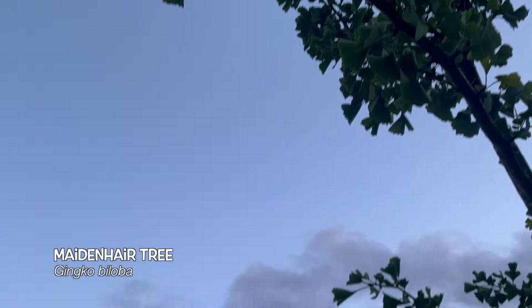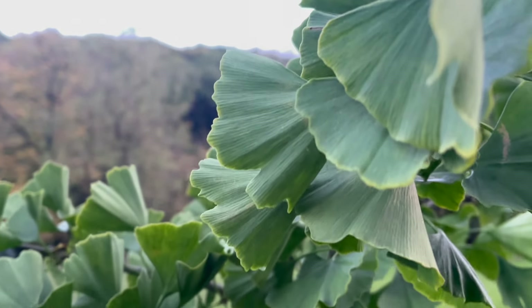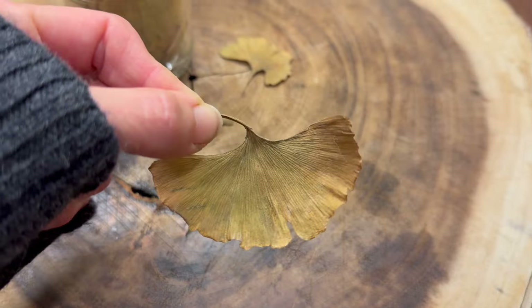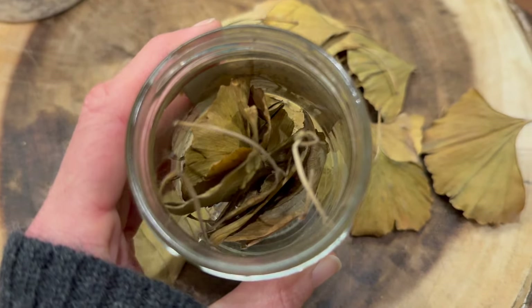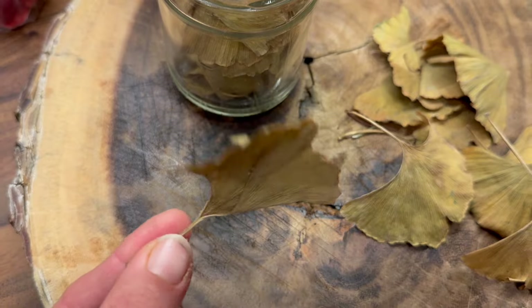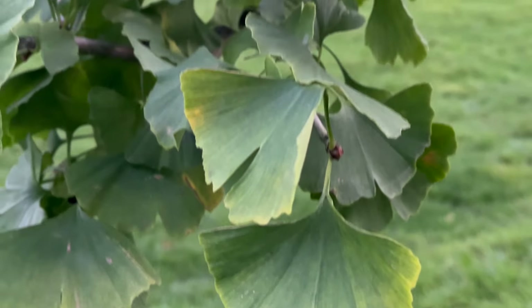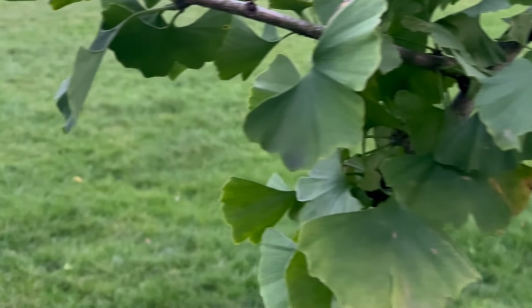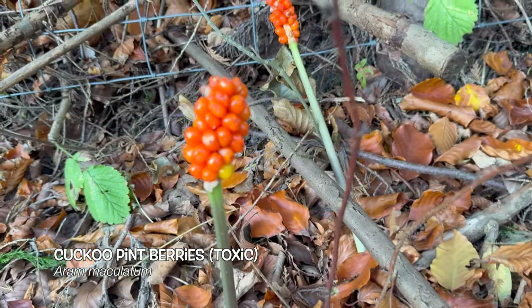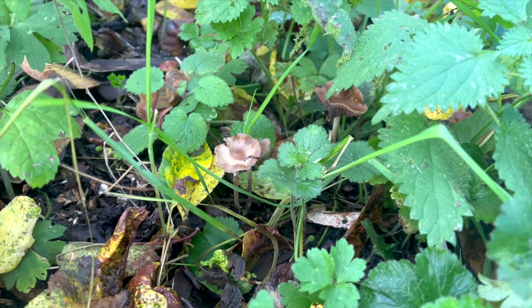I don't get to see the maidenhair tree very often because it's not a wild tree, but this one has just grown in somebody's garden. It has these beautiful fan-shaped leaves that in a couple of weeks will turn a lovely yellow colour. I love to make teas with these — they're really great for memory and focus. It's also a really cool tree because it's super resilient: one of the oldest trees on earth, here when the dinosaurs were walking the planet, and one of the only trees that survived the Hiroshima explosion.